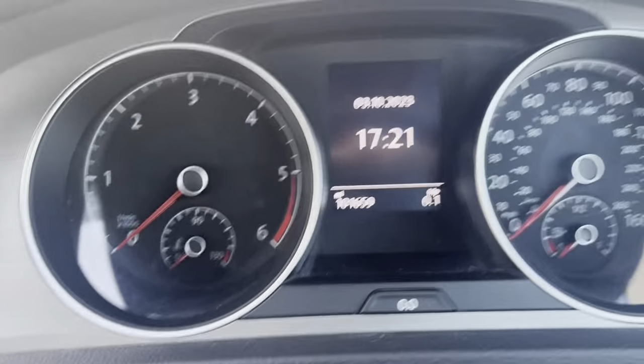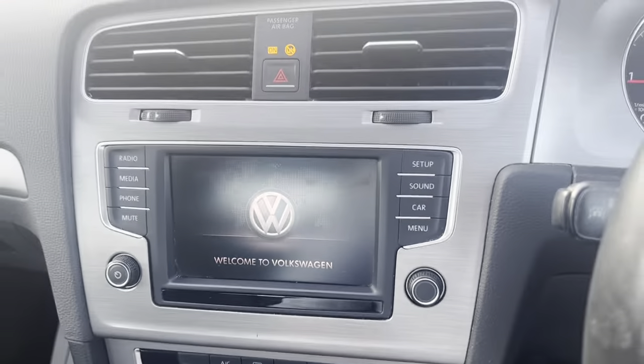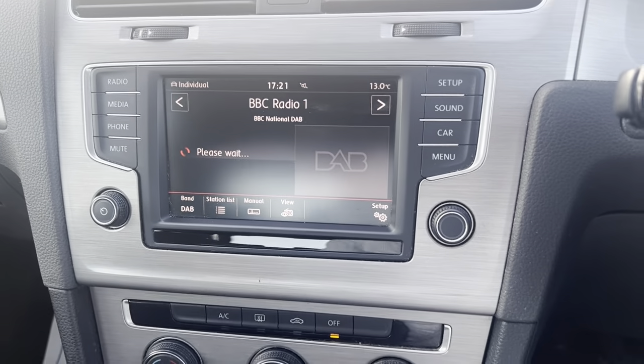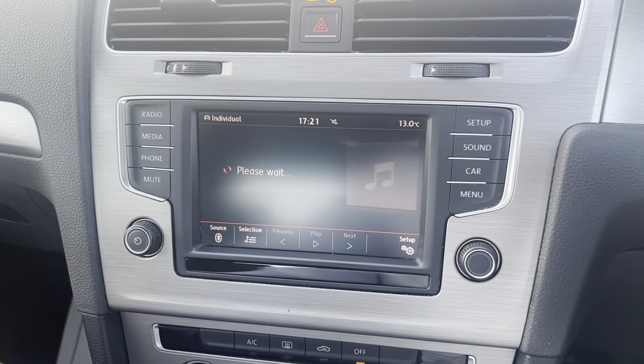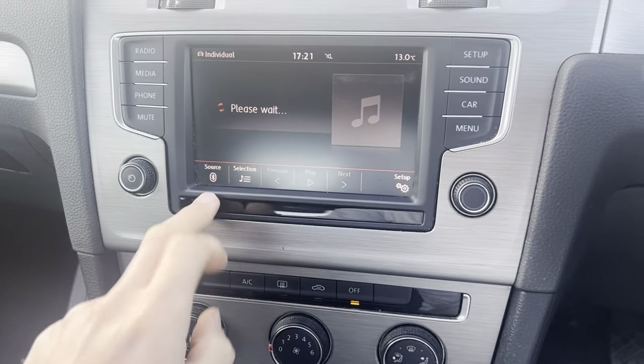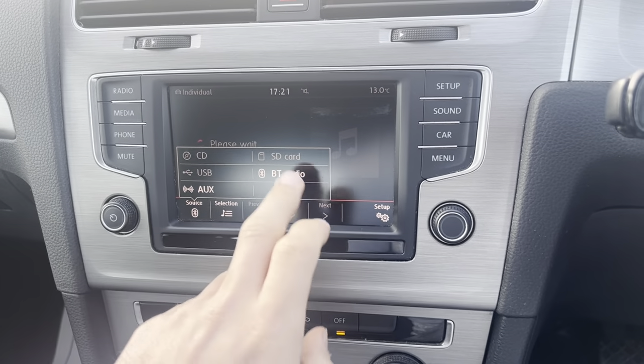So this car has 101,000 miles. We got a nice screen in the middle with media connection. You can connect via Bluetooth, aux, USB, CD, and SD card.